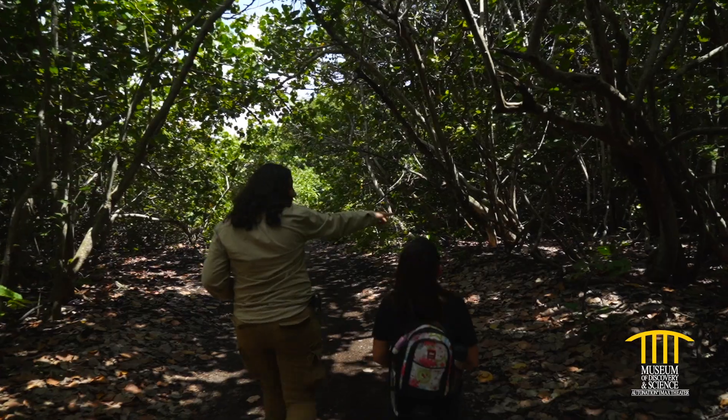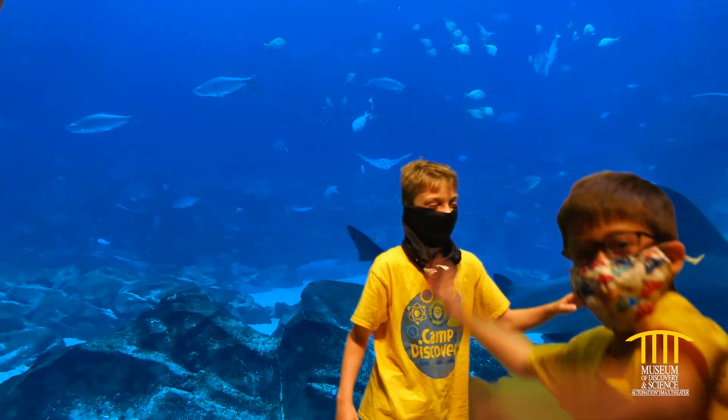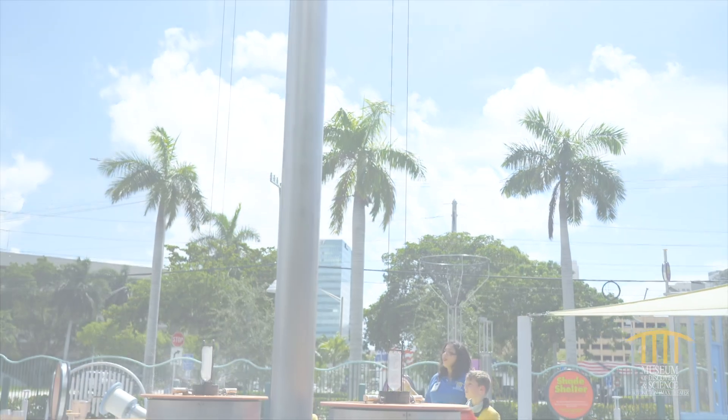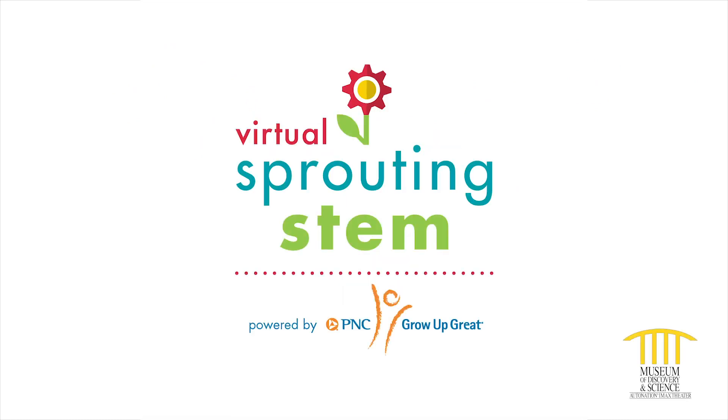We're on an adventure. It's science adventure time. Five, four, three, two, one, let's go! Hey there marine biologists, and welcome to Virtual Sprouting STEM, powered by PNC's Grow Up Great.